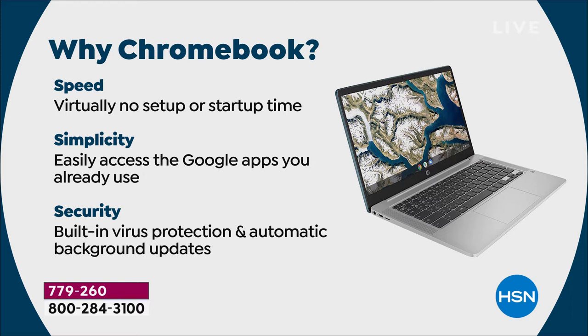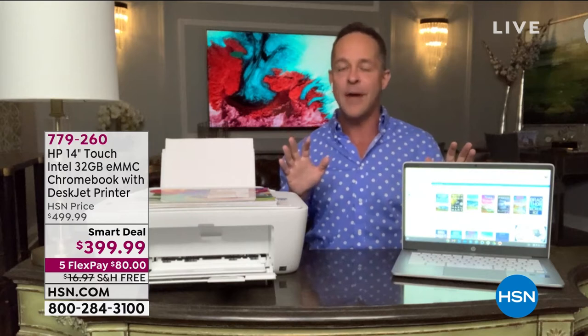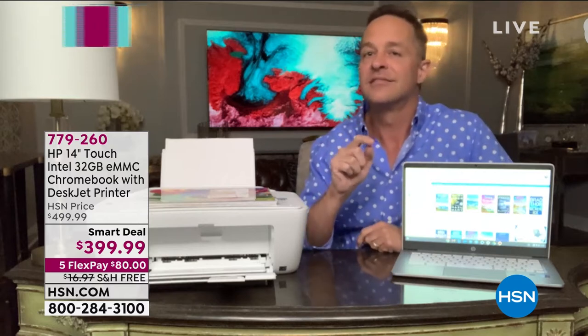But it's not just Google apps. One of the biggest questions I get: can I download other things? Can I use Microsoft Office? Absolutely. The Google Play Store — the number one app store in the world — you can do Office, QuickBooks, Among Us, you name it, all the various apps. And the last point: speed, simplicity, and security.